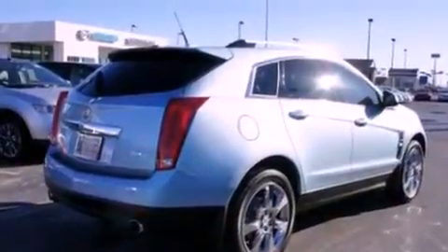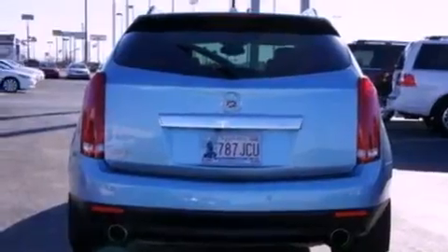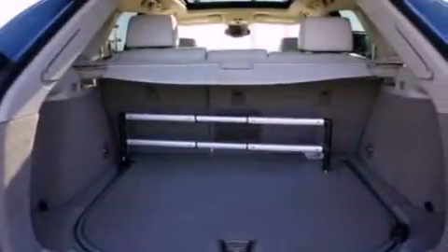Its top features include power-adjustable driver pedals, a sunroof, heated front seats, a DVD player, a 10-speaker audio system, and satellite radio.